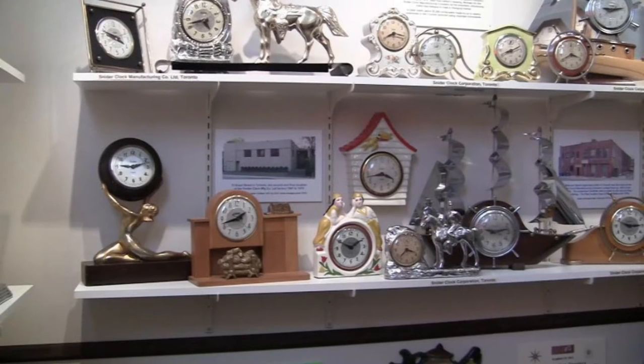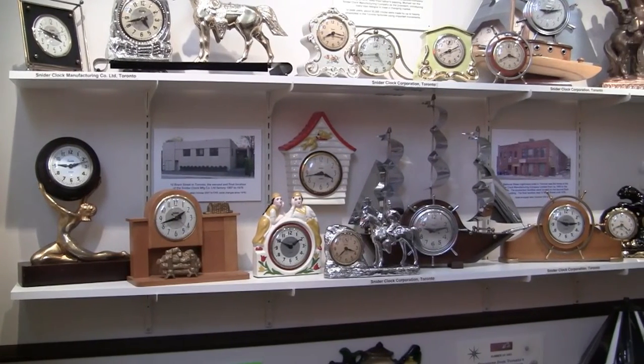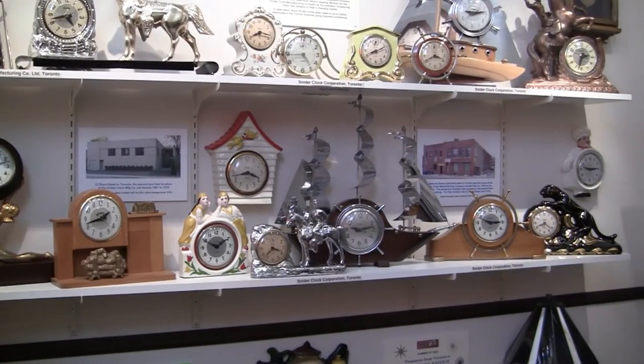The Snyder Clock Corporation, and then the later Snyder Clock Manufacturing Company, operated in Toronto, Ontario from 1950 to 1976, and they designed and produced more than 200 models of wall and mantel clocks.